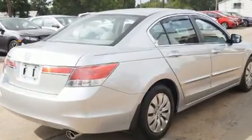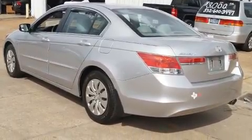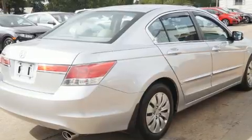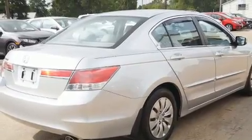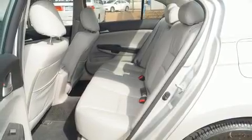Honda infused the interior with top shelf amenities such as a tachometer, power door mirrors, and air conditioning. Premium sound drives six speakers, providing you and your passengers a sensational audio experience.